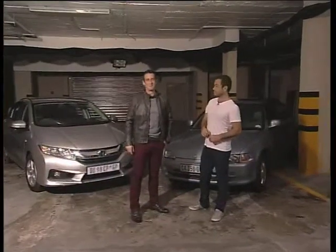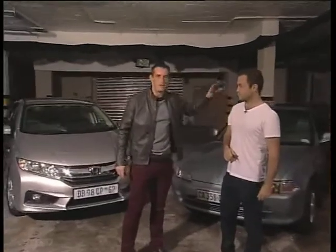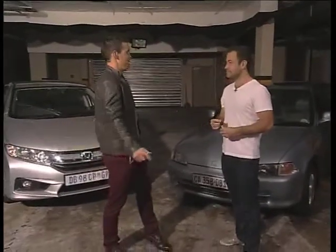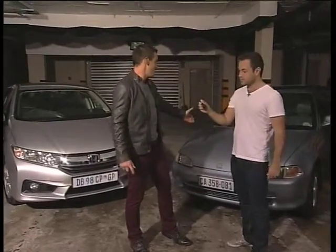Yeah, everyone remembers the old Honda. We were joking — a mother that you knew always had one of these. It was somewhere in the social set. Chiro, welcome back, my friend. Imagine my surprise when I arrived in our basement to find not one but two Hondas — old Hondas, exactly. What's going on here, mate?